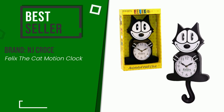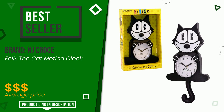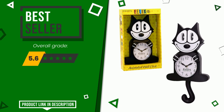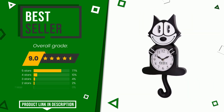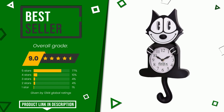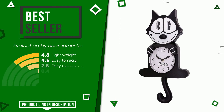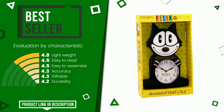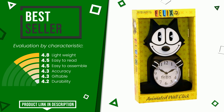The final grade assigned by our editorial staff to this NJ Croce product is 9 out of 10. Online it turns out to be the best seller. Its distinguishing features are lightweight, easy to read, easy to assemble, accuracy, giftable, and durability. The price of this item along with more information can be found through the link at the bottom of the video description.